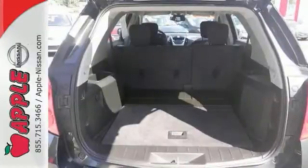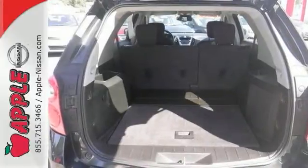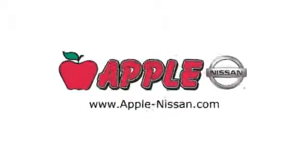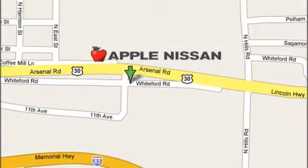You've been waiting long enough. Come in today and make this Equinox yours. Apple Nissan offers a great selection, exceptional service, and the value you expect. We are conveniently located at 1510 Whiteford Road in York, Pennsylvania.